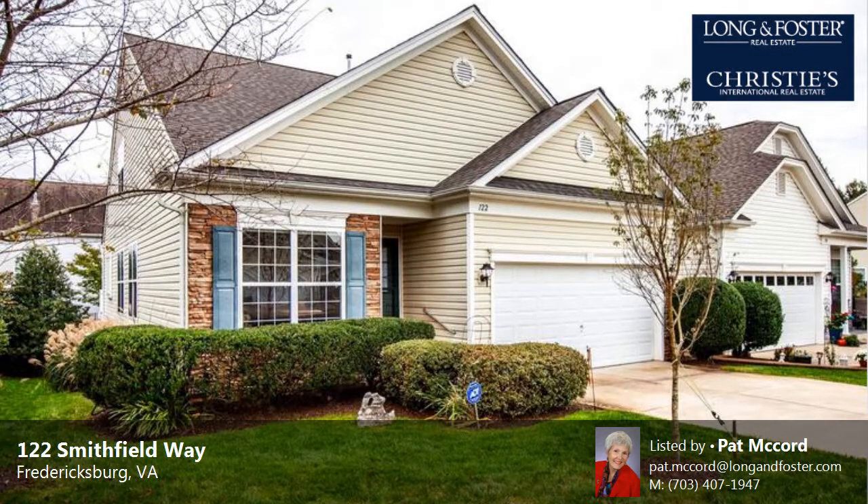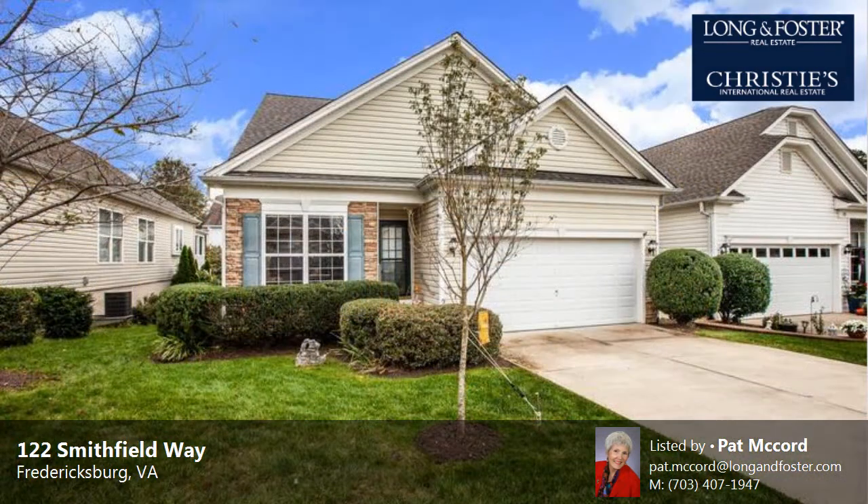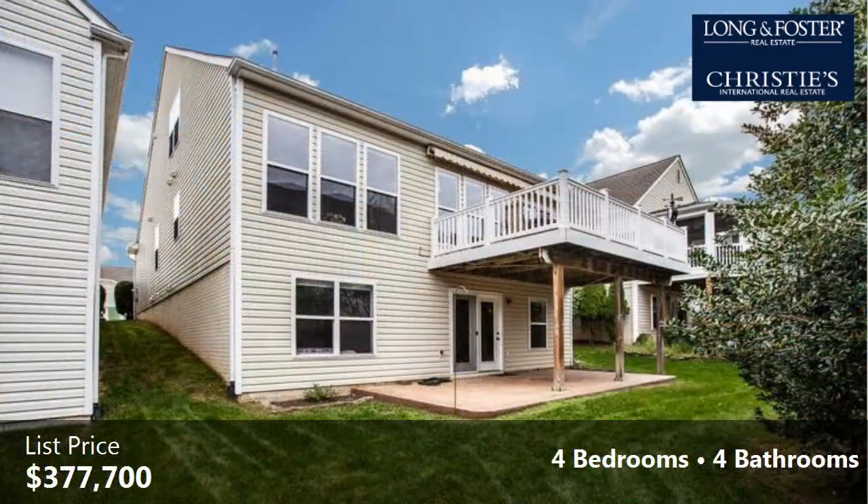This property is a four-bedroom, four full baths, contemporary design home. This property is listed for $377,700.